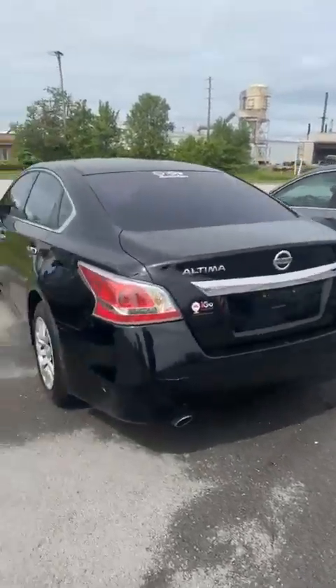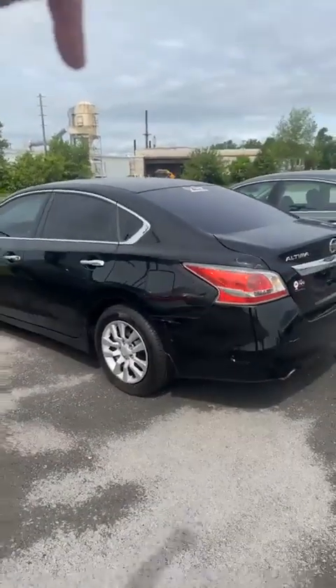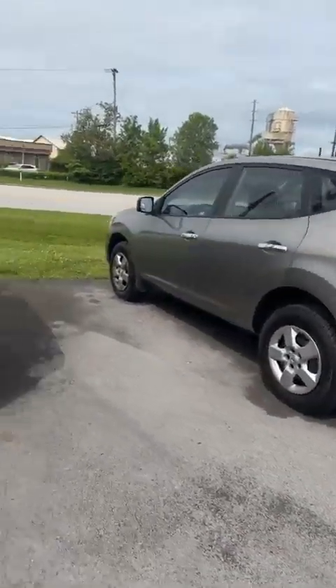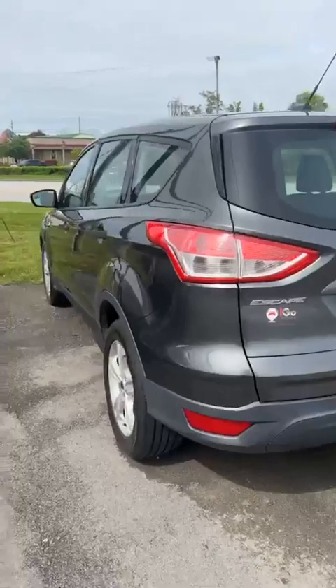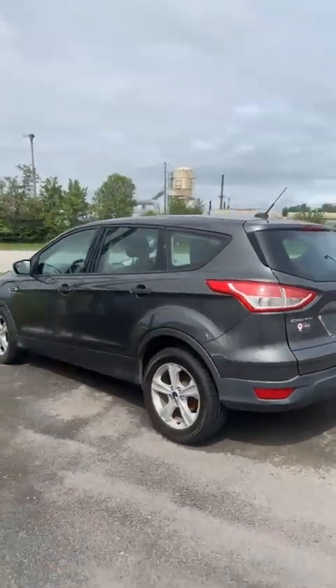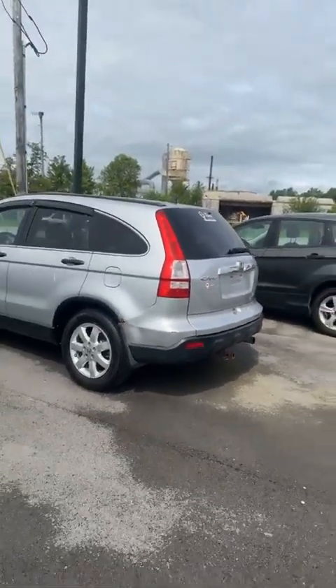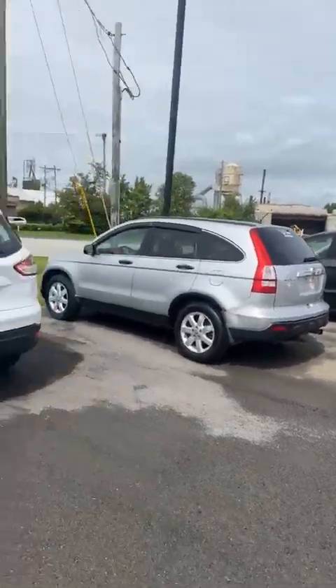We still got these two Nissan Altimas. This Altima right here only has 92,000 miles. There's a Nissan Rogue that is on the Drive for Five program. We also have a Ford Escape and a Honda CRV — the CRV is also on the Drive for Five and has a hitch.